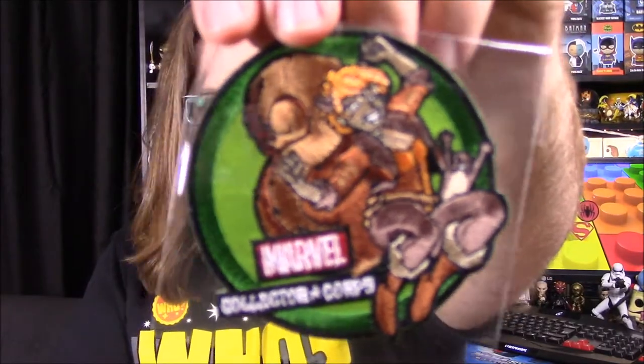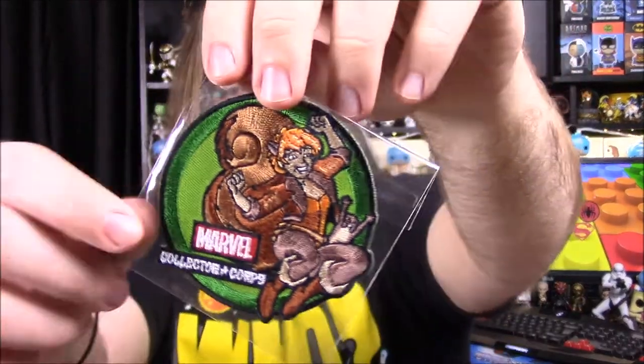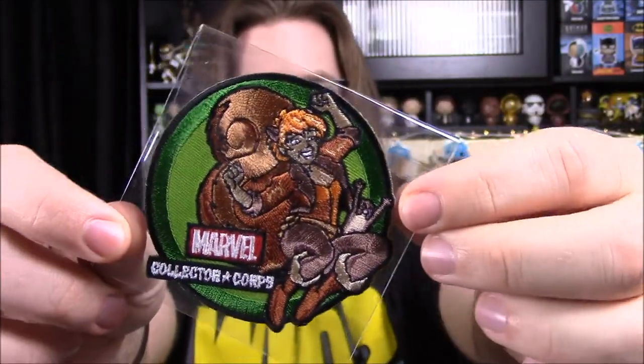Next up we have a patch for this month, and it's of Squirrel Girl. There's the Marvel Collector Corps logo, and Squirrel Girl has a little squirrel over here to the side jumping with her.